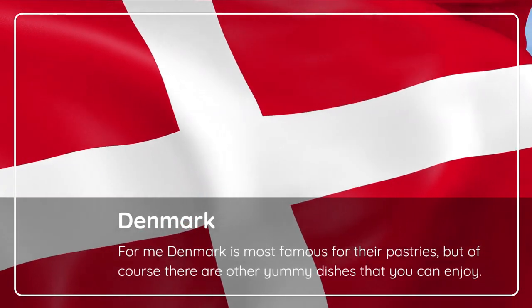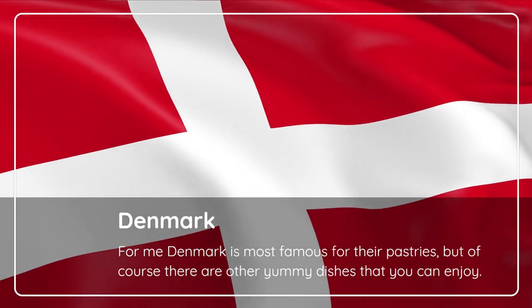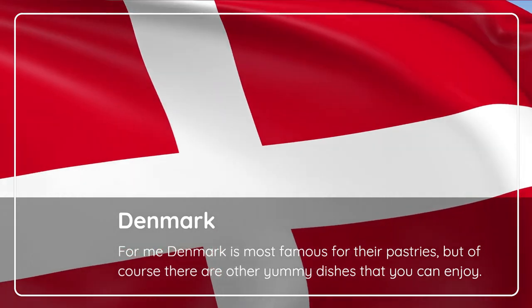Denmark. For me, Denmark is most famous for their pastries, but of course there are other yummy dishes that you can enjoy.